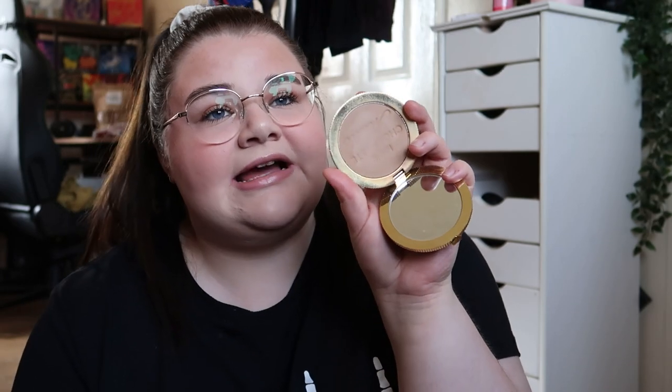One of my favourite powder bronzers is the Too Faced Milk Chocolate Soleil bronzer. I love this. It's surprising how many years I've had it and it still smells really good. Absolutely divine. And then Hoola Light — we're keeping this as well. It's a nice fair-person bronzer.